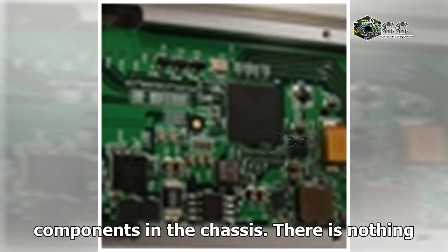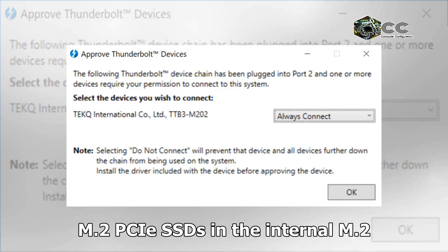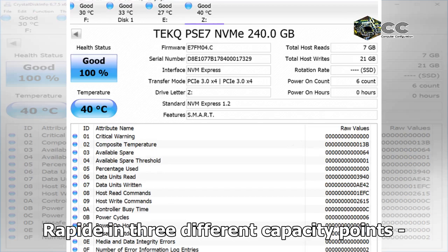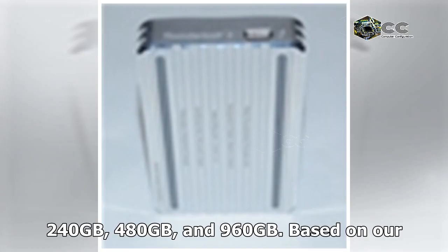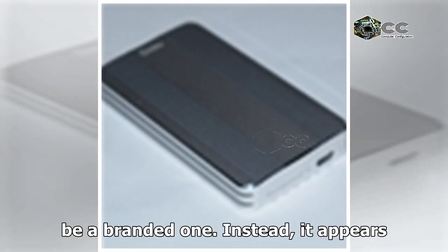There are no plastic components in the chassis, and there is nothing preventing advanced users from installing their own M.2 PCIe SSDs in the internal M.2 slot. However, Tech plans to sell the Rapid in three different capacity points: 240GB, 480GB, and 960GB. Based on our teardown, the internal SSD doesn't seem to be a branded one.